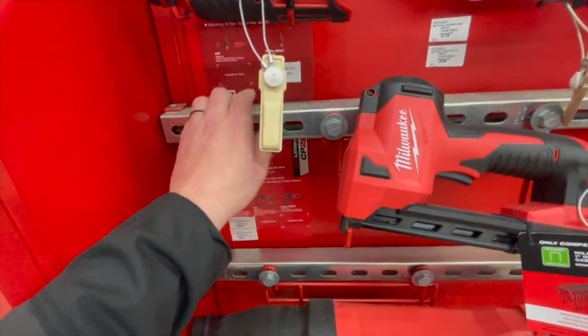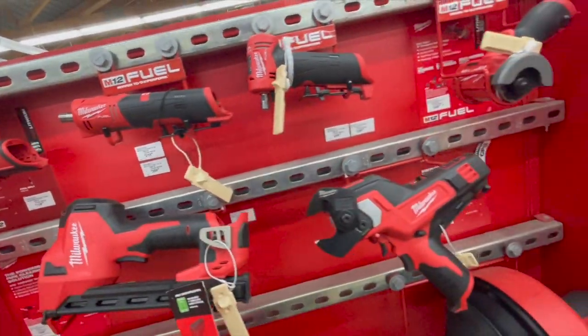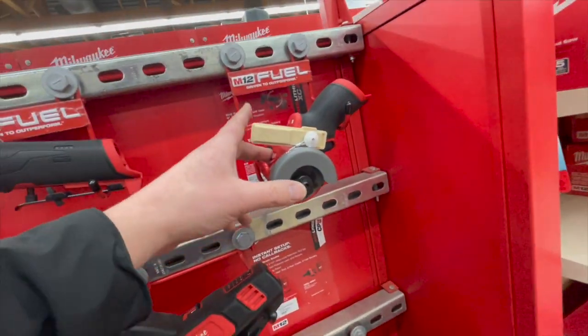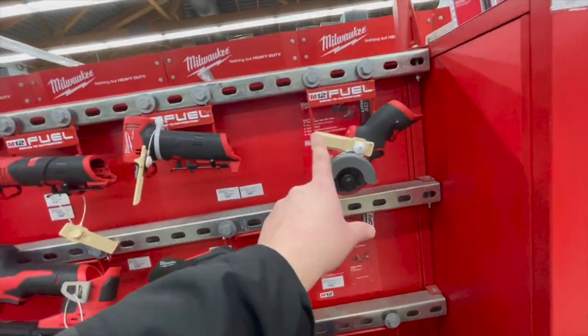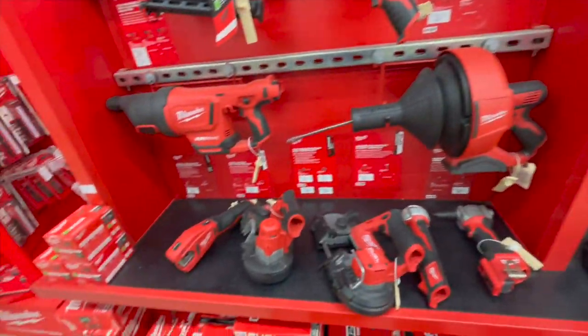$119 for the rotary tool, $219 for their straight die grinder, $249 for their 3-inch cutoff tool as a kit — that's not tool only, it comes with a four-and-a-half-hour battery, charger, and a bag.